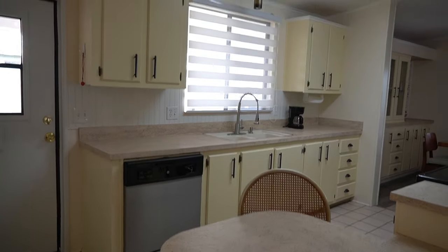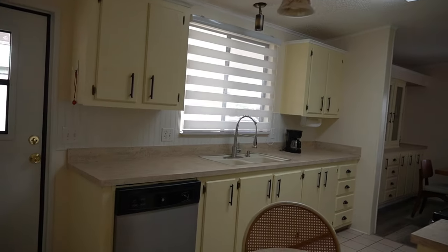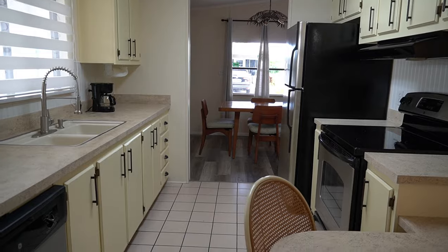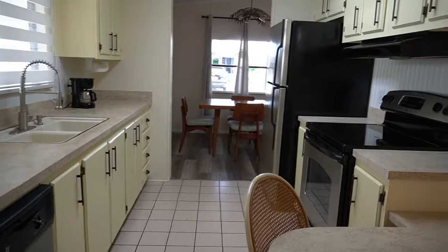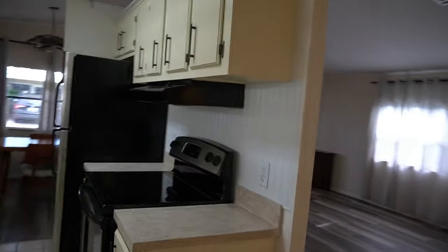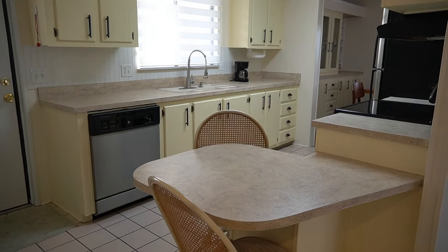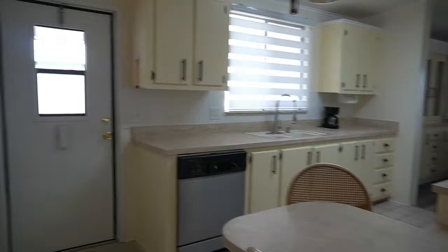Real cutie. Everything's been updated — you have new lighting fixtures, new plumbing fixtures, brand new AC, brand new vinyl plank flooring in the living room. When you walk in, you have the vertical kitchen. It's basically a split plan when it comes to the kitchen and living room. Super cute, very good job.